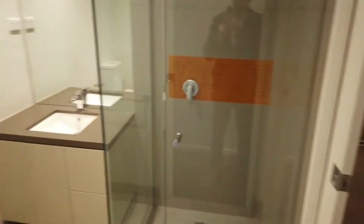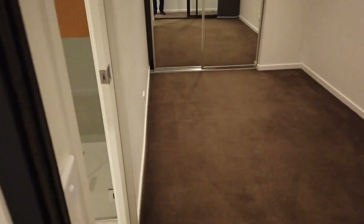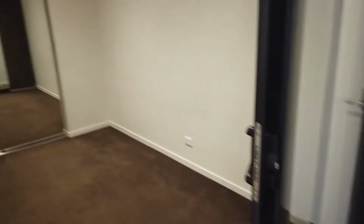The main bathroom is here, with access to the second bedroom, which is also spacious with plenty of room for a queen-size bed and bedside tables.